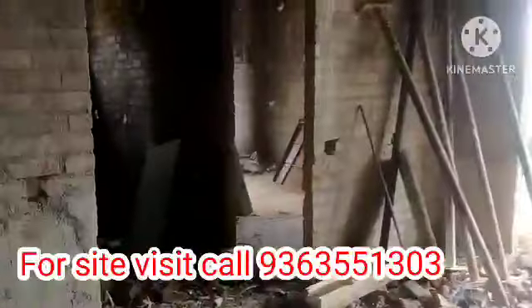The sizes available are 940 square feet, 1000, 1250, 1500, and 1600 square feet.